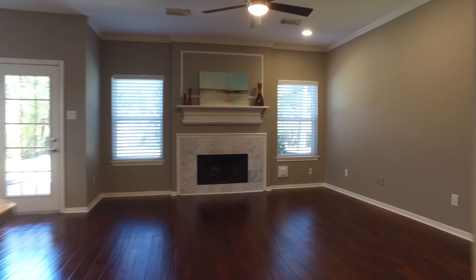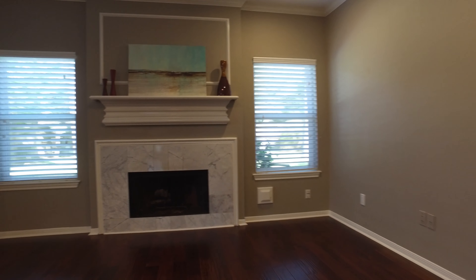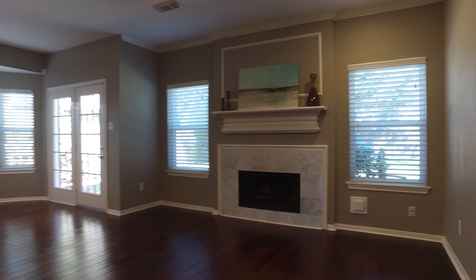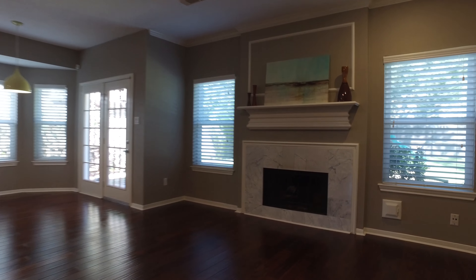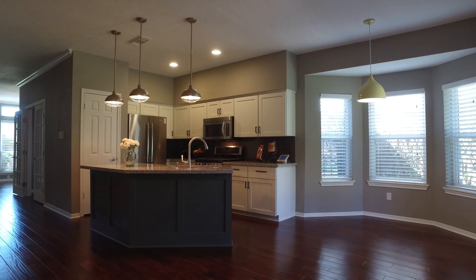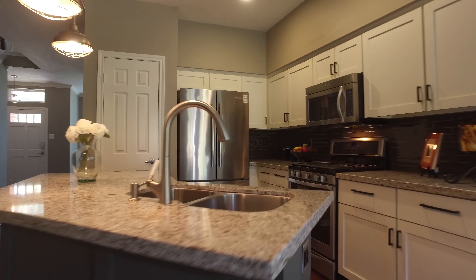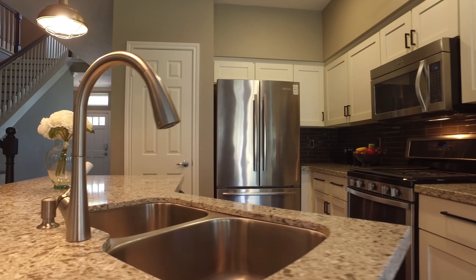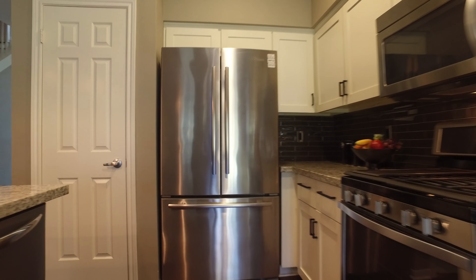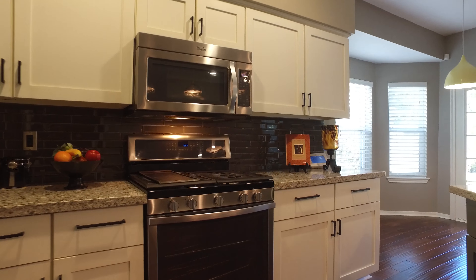The kitchen is breathtaking — it's just off the family room. Look at this kitchen with custom cabinets and a beautiful tile backsplash really contrasting the countertops. Stainless steel appliances, a five burner gas cooktop, and granite counters.